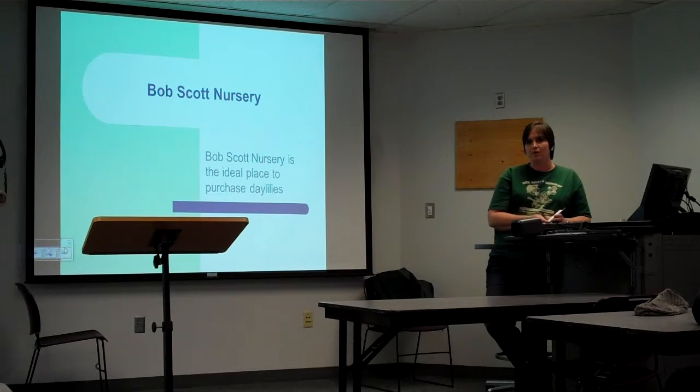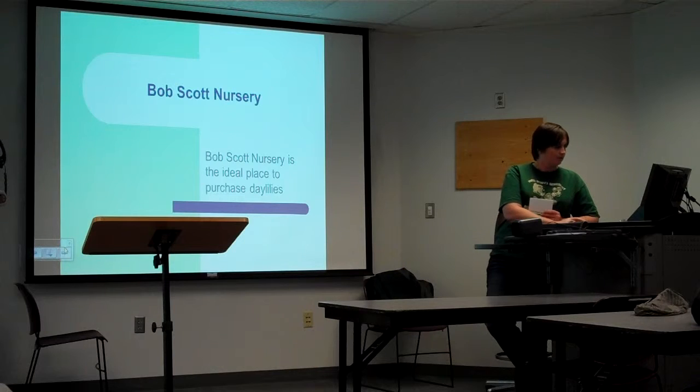He is a member of the National Daylily Association, so it is a great place to purchase your daylilies.